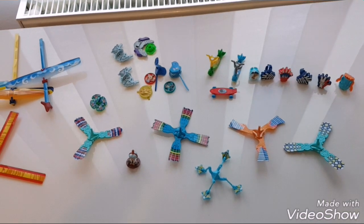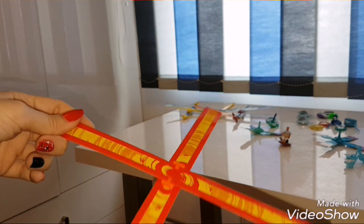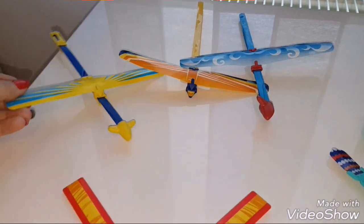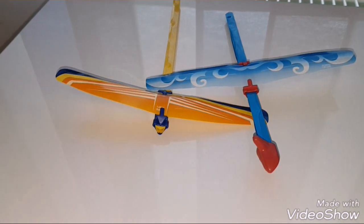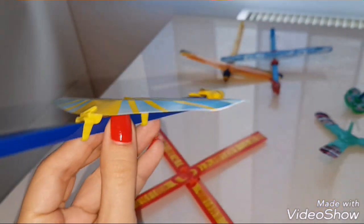The first thing I want to show you is this strange flying object. Then we have these three airplanes with a heavy front, so they don't fly like they are supposed to — they just drop off like a bomb.